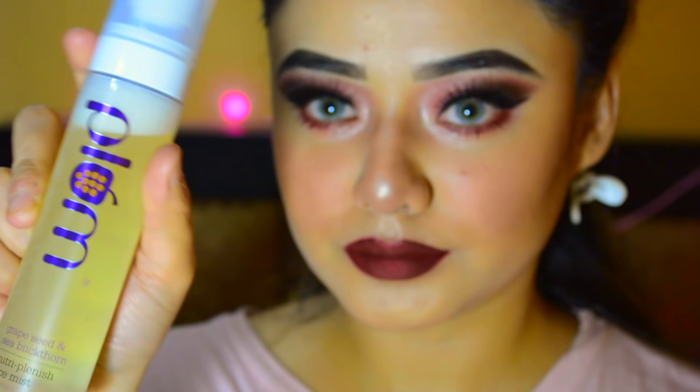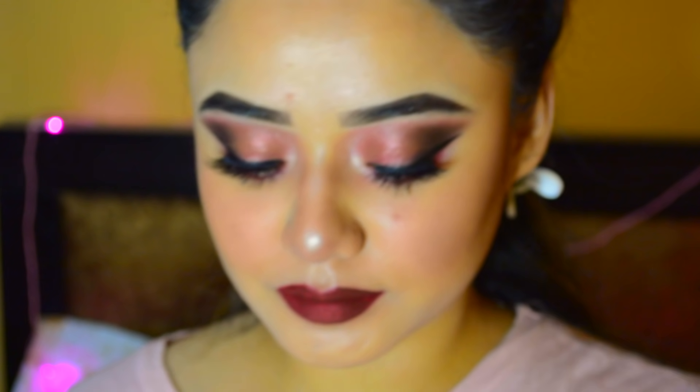Now I am using Plumka Grape Seed and Sea Buckthorn Face Mist. I will apply it on my face so that it absorbs into my skin. And here is the final look!